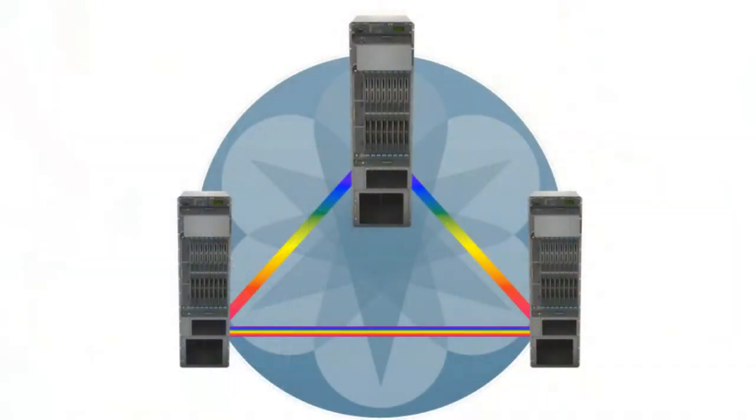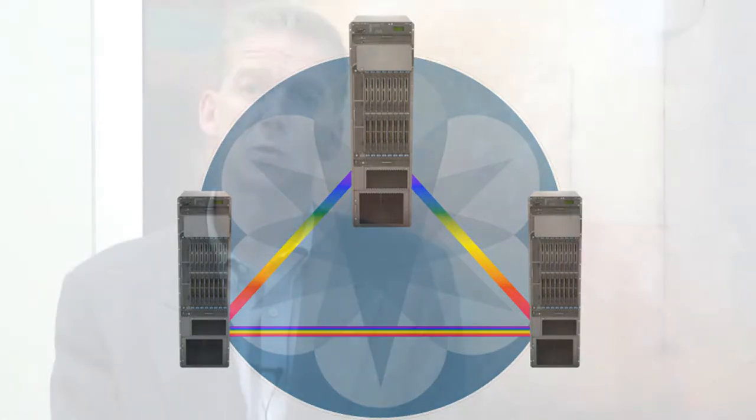Considering that all of the applications are packet-based, we looked at converging the network — collapsing some of the architectures to start saving money. We said let's focus the convergence around packet switching and integrate that with the optical transport and build out the core that way. And that's really what became the converged super core.